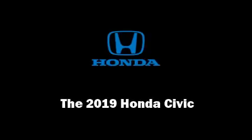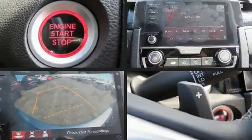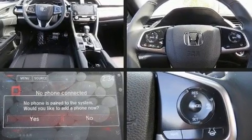Sensibility and practicality define the 2019 Honda Civic. This four-door, five-passenger sedan provides a satisfying ride for all passengers.